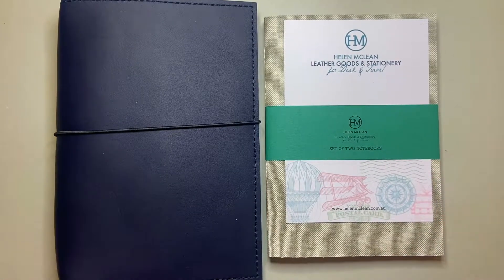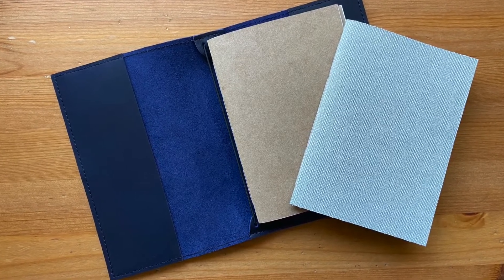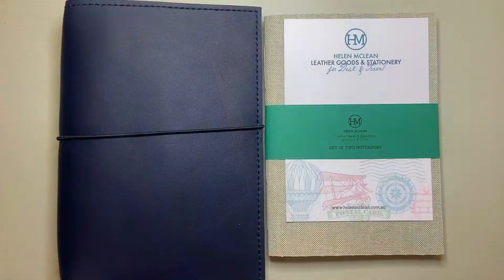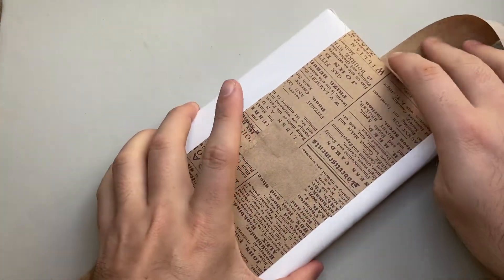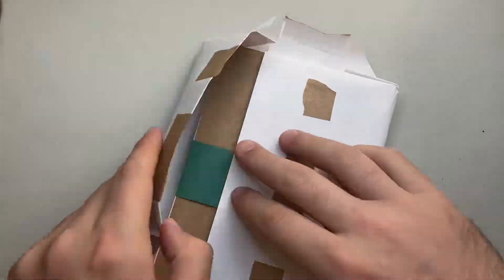This stuff is amazing. So what I have is I've got some notebooks and I've got this beautiful leather cover. Now, if you are in Melbourne in November for the Melbourne Pen Show, Helen is going to be a vendor there. So check it out. It's beautiful. It's luxurious.